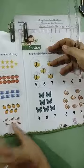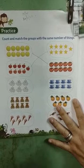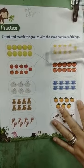Now page thirty-two: count and match the groups with the same number of things. I have done two for you all. So you will count and match the group with the same numbers.